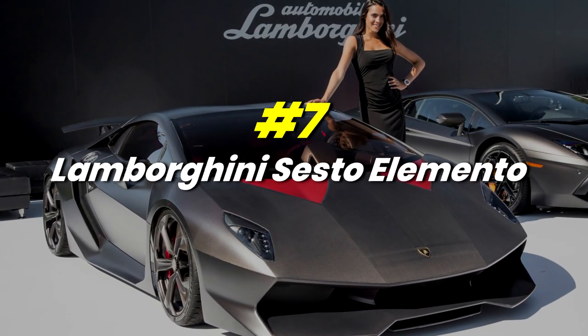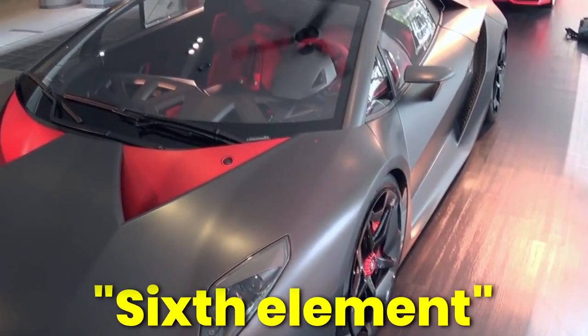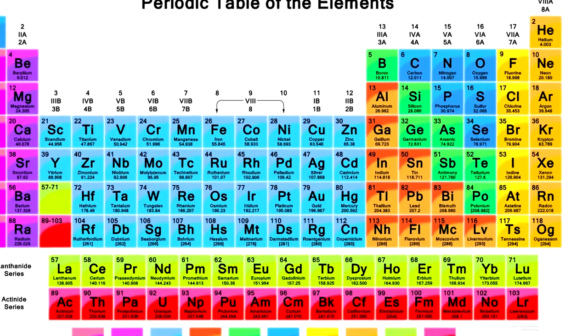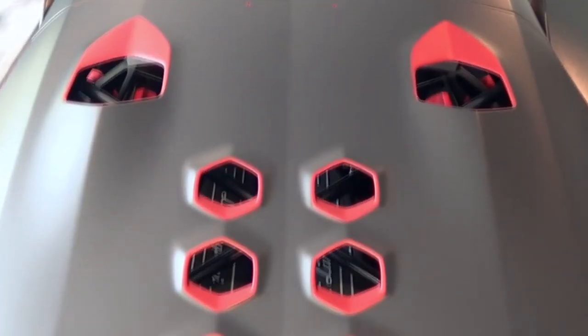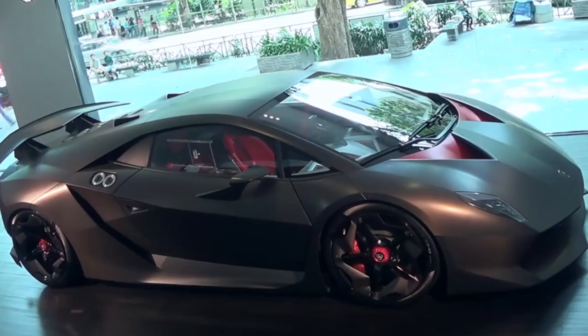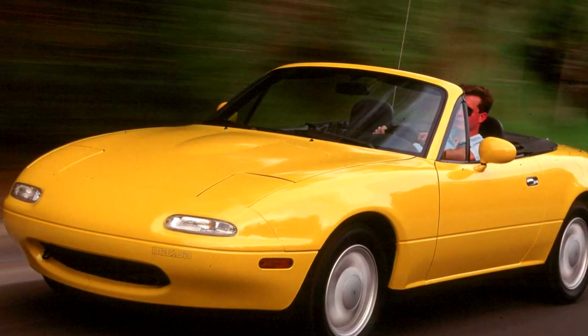Number 7: Lamborghini Sesto Elemento. If you don't know, Sesto Elemento is the Italian word for sixth element. Look at the periodic table — the sixth element is carbon. The name comes from the fact that the car is almost entirely made of carbon fibre. Carbon fibre is extremely light while remaining extremely strong. The Lamborghini Sesto Elemento weighs only 2,200 pounds — roughly the weight of a first-generation Mazda Miata.